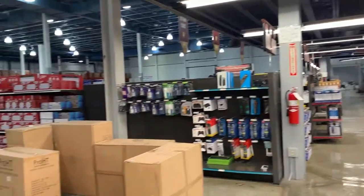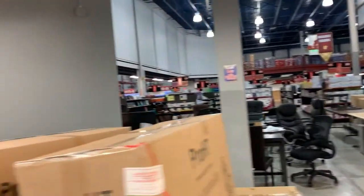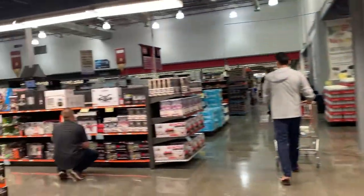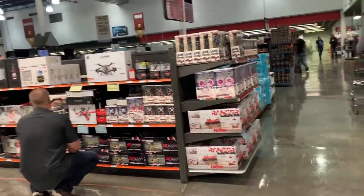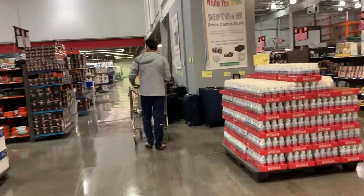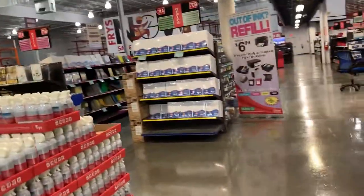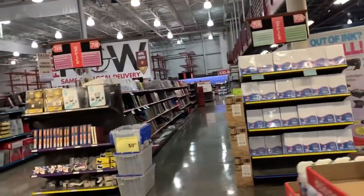This goes in our cart with the others. It's a pretty big store. They also have drones and aircraft here. Look at all of this. And then there are supply paper books as well.